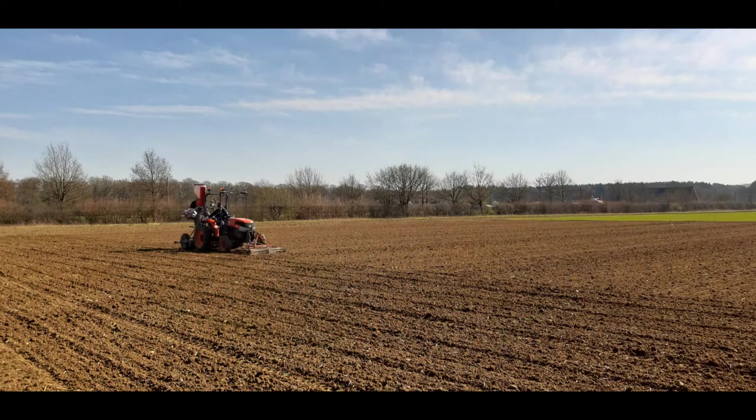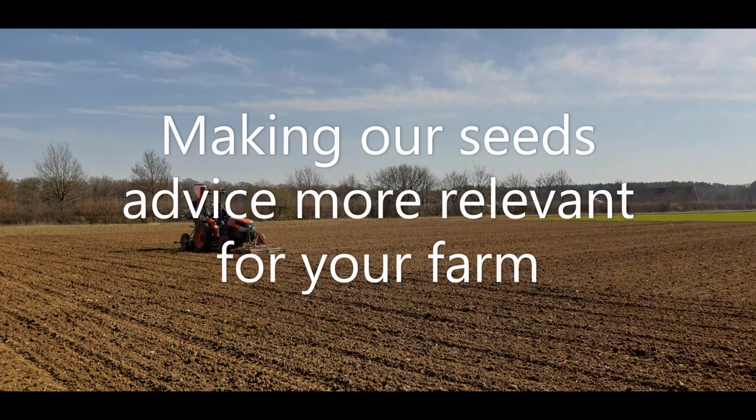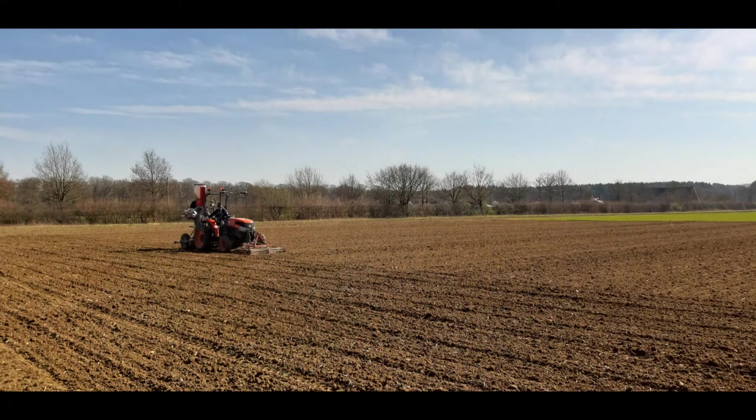The reason we're interested in that is because all of our variety data to date has been developed using small plot drills such as those you see in the pictures. What we want to do is make our advice more relevant to your farm situation. We know that with direct drilling and minimum tillage being a more important part of the farming system these days, we're moving towards wider rows for trash flow during the drilling operation, so we wanted to understand how that affects the crop.